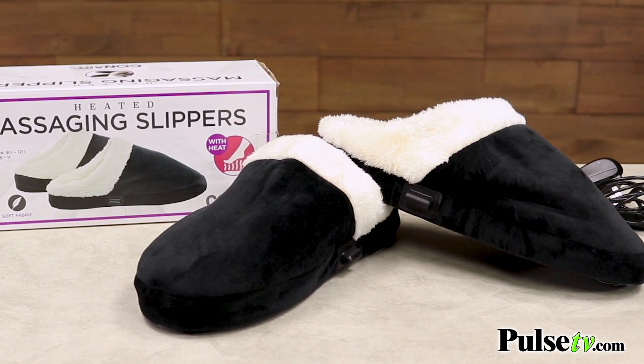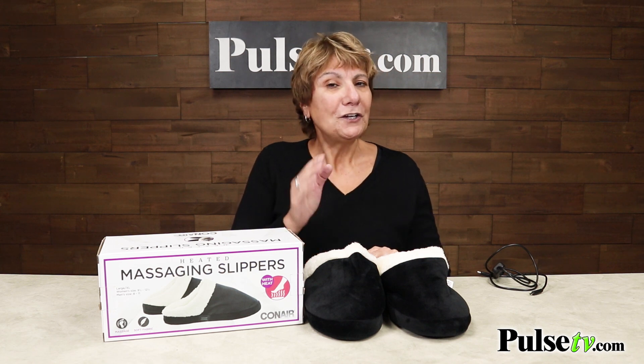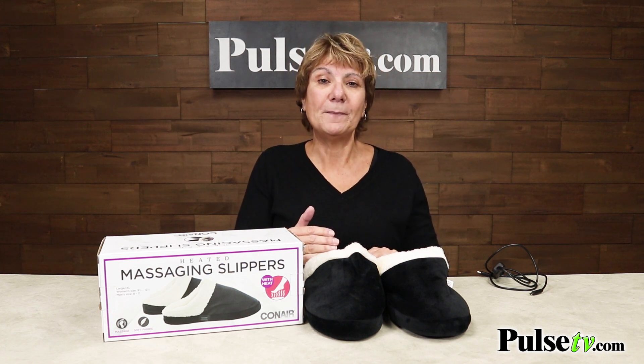These are unisex style and they come in two different sizes: small/medium and large/extra large. Check the website for sizing information.